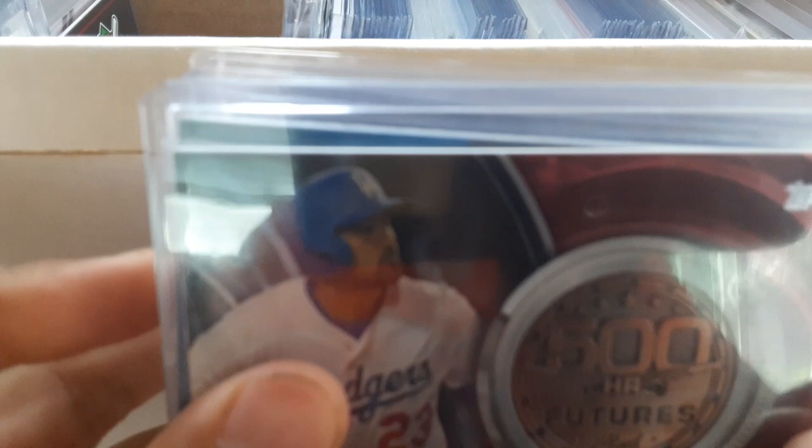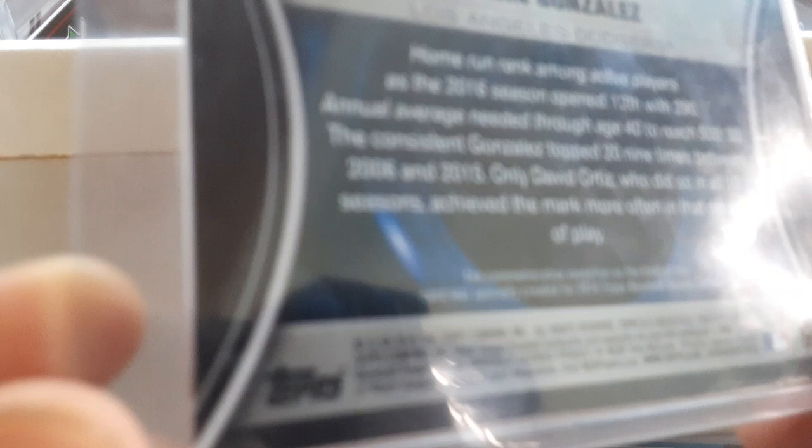So here I've got all my medallions and relics. I've got an Adrian Gonzalez 500 home run futures club medallion from 2016, from a blaster. Then I've got two 2017 Jackie Robinson Day patch cards: Todd Frazier and Matt Kemp.